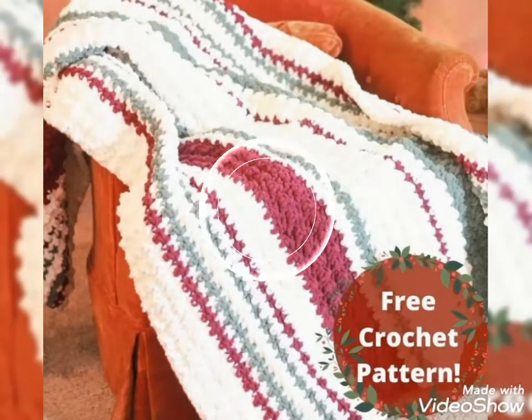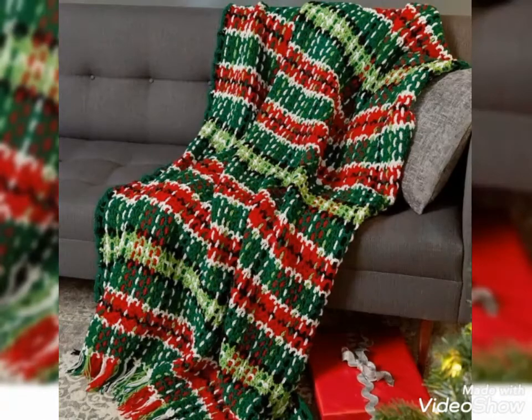So dear viewers, see you soon with the latest content of women's fashion and crochet fashion. Take care till the next video — I will catch you soon with the latest content.